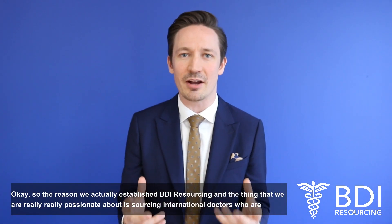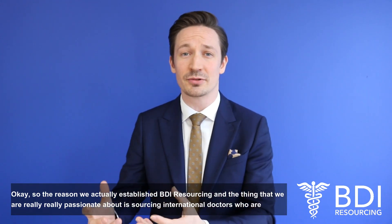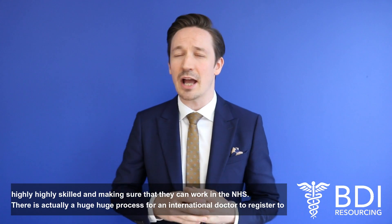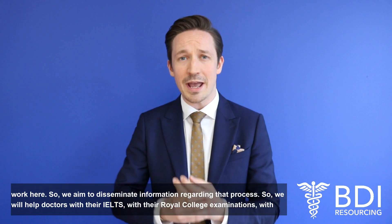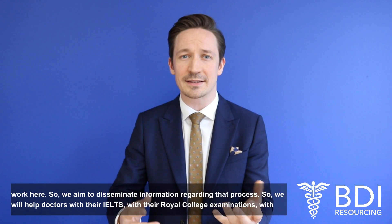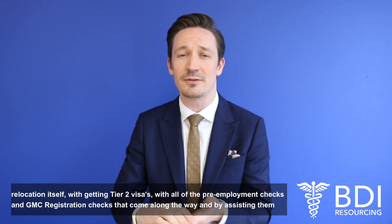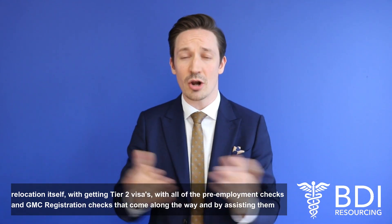The reason that we actually established BDI Resourcing, and the thing that we're really passionate about, is sourcing highly skilled international doctors and making sure they can work in the NHS. There's actually a huge process for an international doctor to register to work here, so we aim to disseminate information regarding that process. We'll help doctors with their IELTS, with their royal college examinations, with relocation itself, with getting Tier 2 visas, and with all of the pre-employment checks and GMC registration checks along the way.